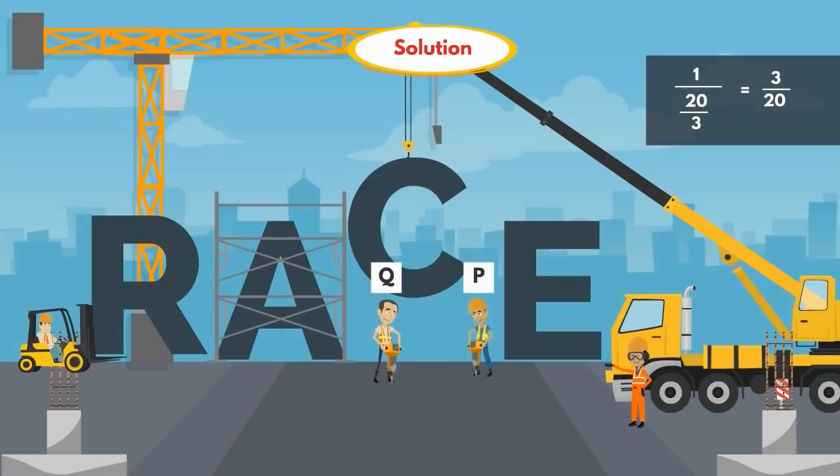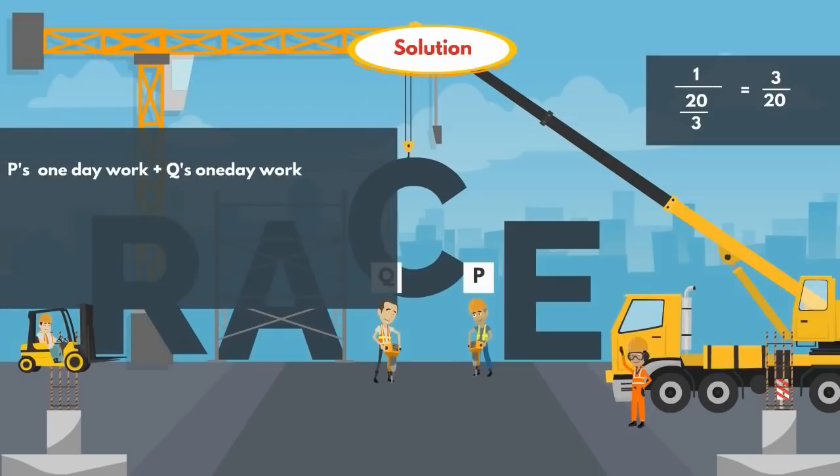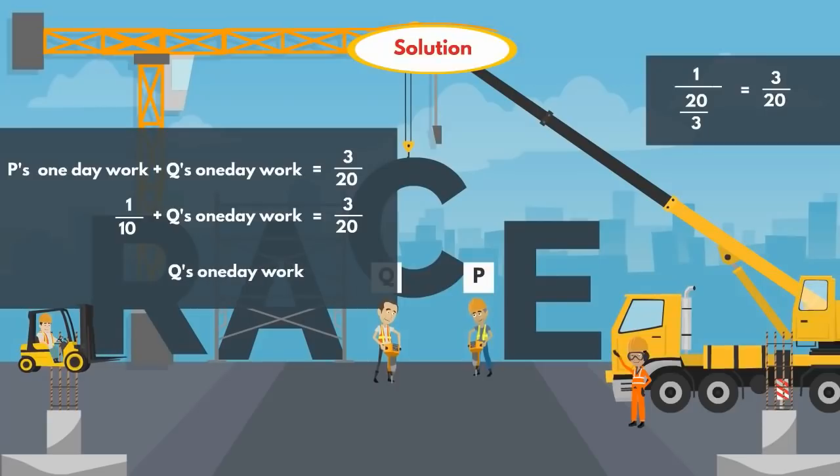P's 1-day work plus Q's 1-day work is equal to 3/20. We know P's 1-day work is 1/10, so 1/10 plus Q's 1-day work equals 3/20. From this, Q's 1-day work is equal to 1/20.